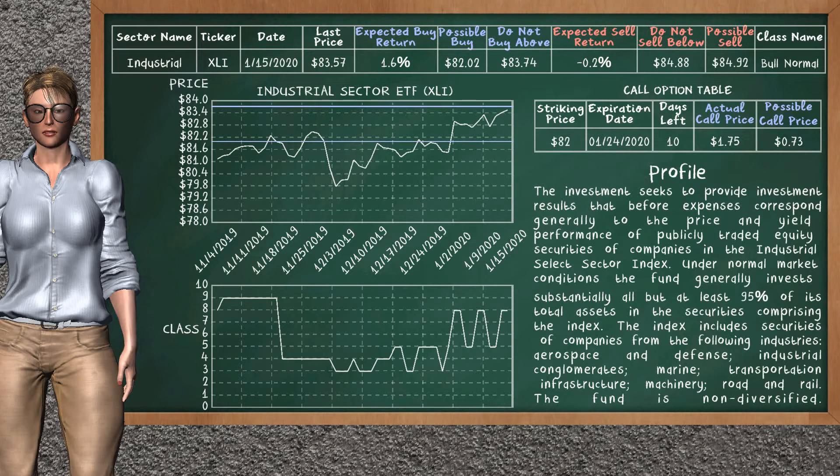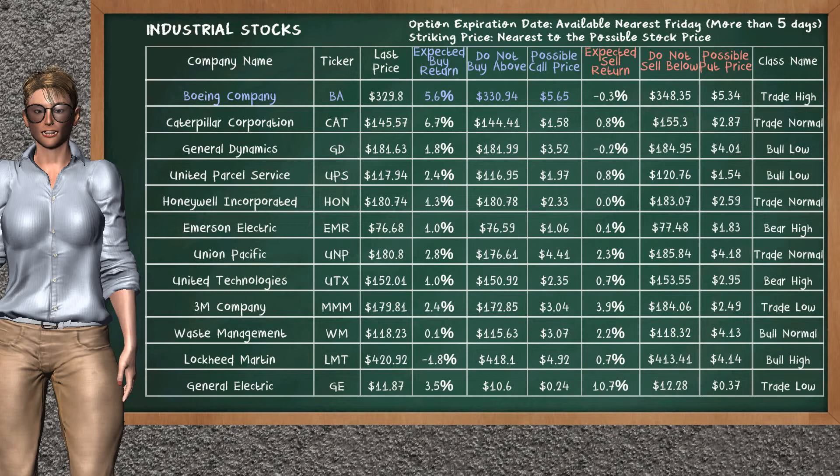We show you the industrial sector ETF and it belongs to the bull normal class. Our analysis shows you a weak opportunity to buy. We are expecting a buy return of 1.6%. This top opportunity has a maximum buy price of $83.74, but we expect a possible buy price of $82.02. On the call option table, industrial sector ETF has a striking price at $82. The actual call price is at $1.75, but we expect a possible call price at $0.73. Let's look at the stocks table of industrial sector. There is a mild opportunity to buy Boeing Company. It has an expected buy return of 5.6%. You may buy it at a maximum price of $330.94. For call option, a possible call price is at $5.65.